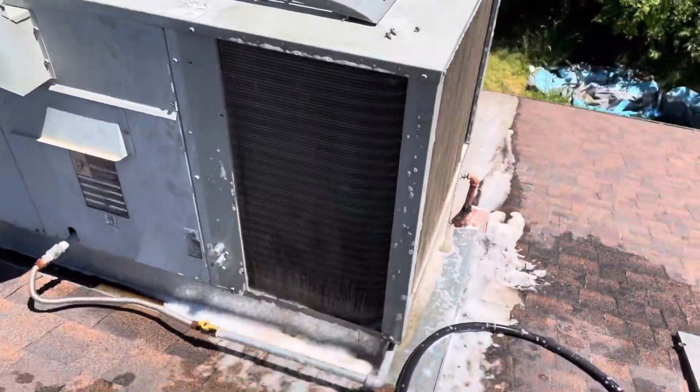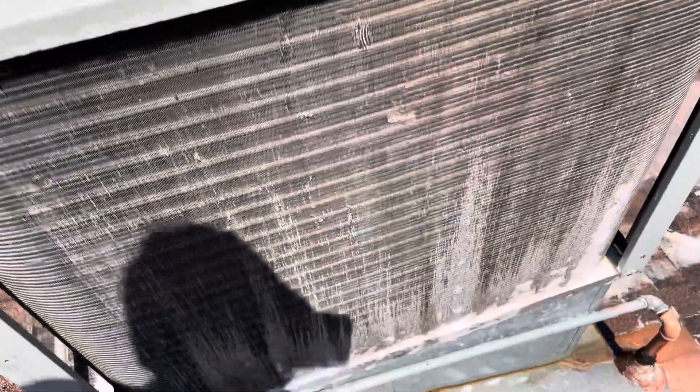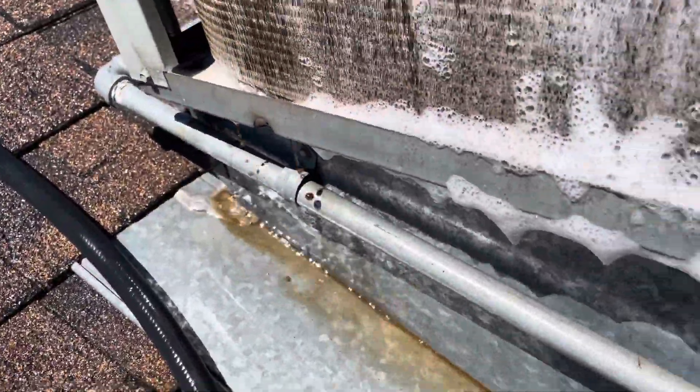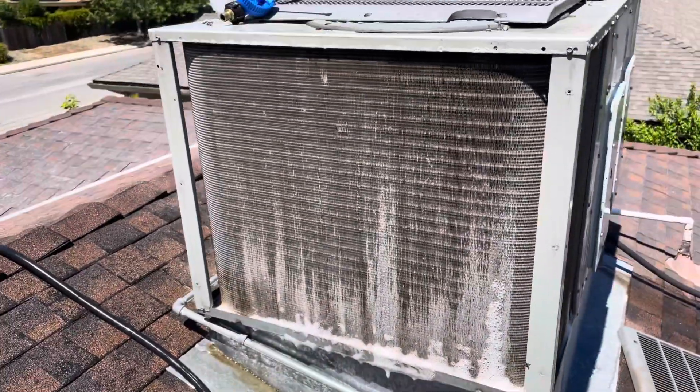Give me a call. We just got done getting that coil cleaner on there and letting it activate. Look at that — chocolate milk coming out of there. I'll let this sit for a little bit and give it a good rinse.